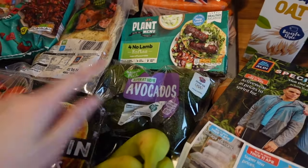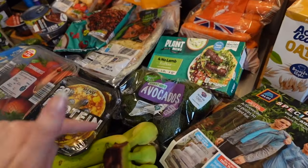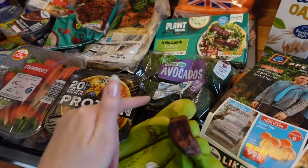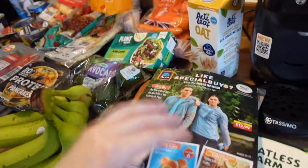Moving on - I've got some 'ripen at home' avocados. These are so much better and they last much longer rather than getting ones that are already ripe, and they're cheaper too. We've also got some bananas, the Aldi magazine, and some oat milk. So that's everything from Aldi!